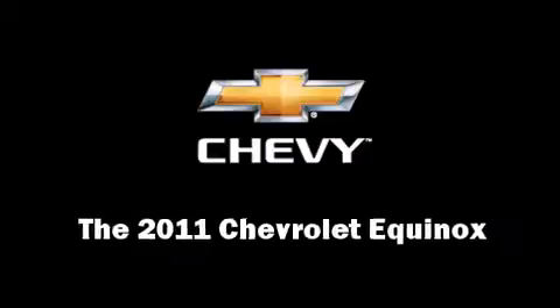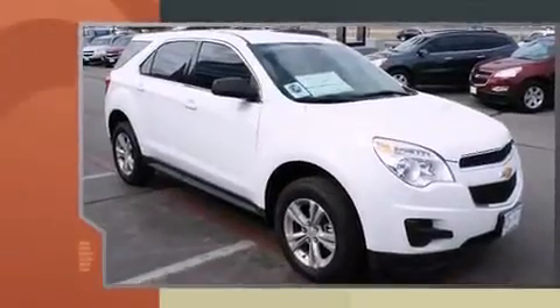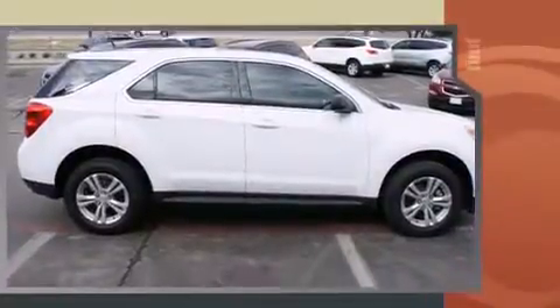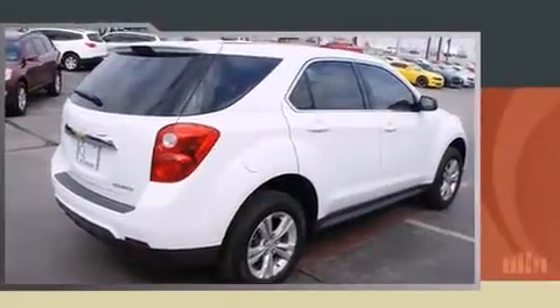Get excited about the 2011 Chevrolet Equinox. Smooth gear shifts are achieved thanks to the 2.4-liter four-cylinder engine, providing a spirited yet composed ride and drive. This model accommodates five passengers comfortably.